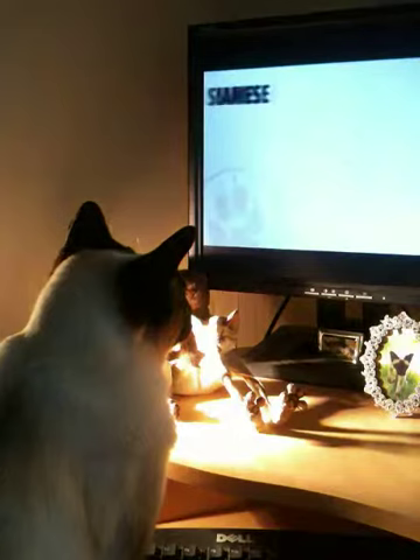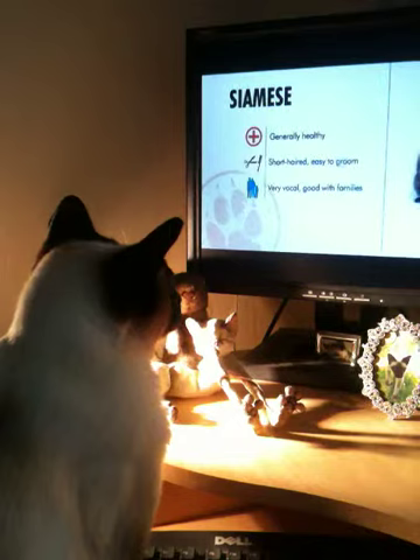In general, the Siamese cat is healthy, easy to groom, and does well for families, provided you don't mind constant meowing. Like a Hollywood actress, this venerable breed combines beauty, charm, and grace.